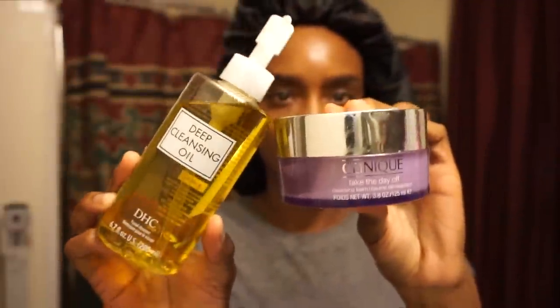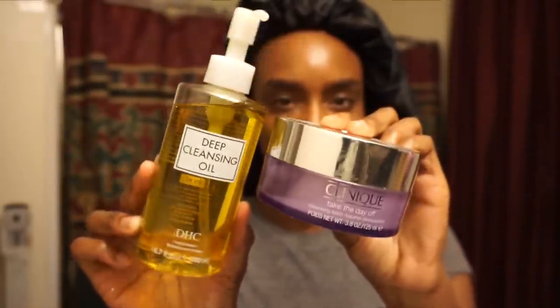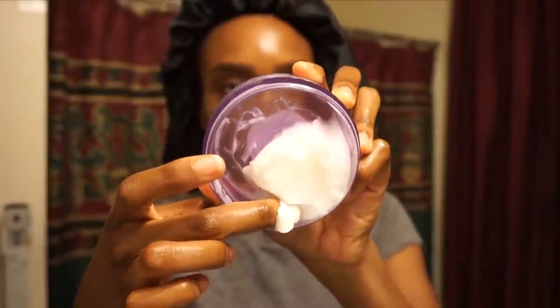So we're going to move into my nighttime skincare routine. On days that I'm wearing makeup I like to use an oil cleanser. I love the DHC one as well as the Clinique Cleansing Balm — they're both really good. Tonight I'm going to use the Clinique Cleansing Balm. I take a pea-sized amount on my finger and rub it into my skin on dry skin. It really melts your makeup off and gets that first layer of makeup off so you're really cleansing your face well.